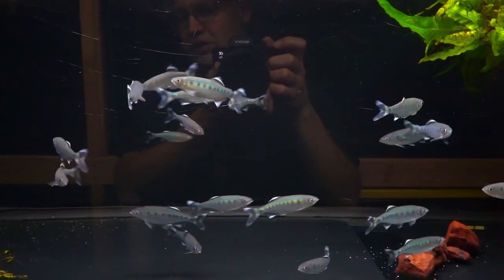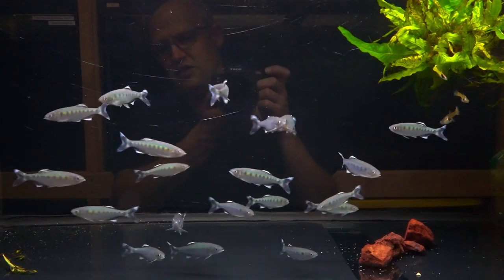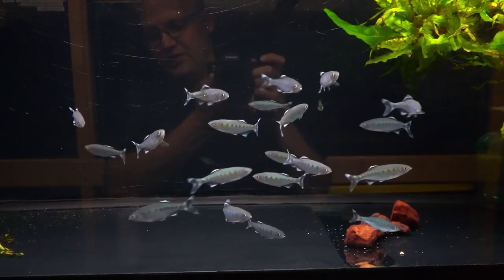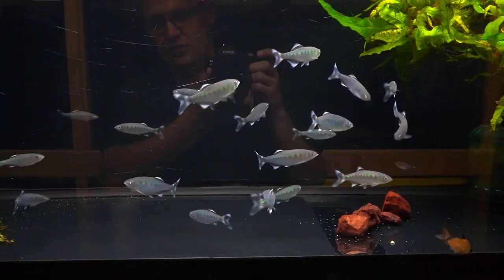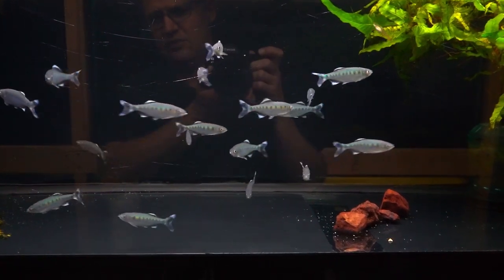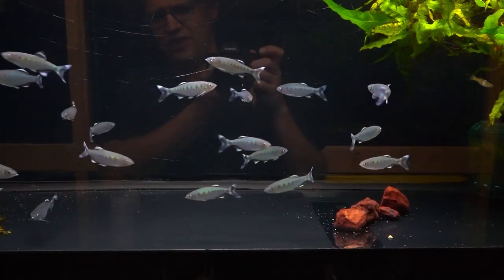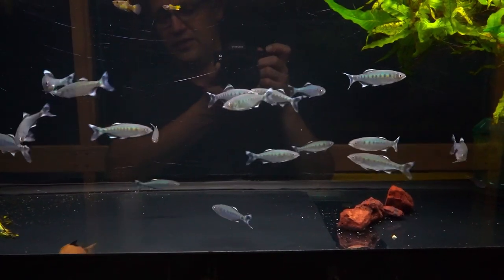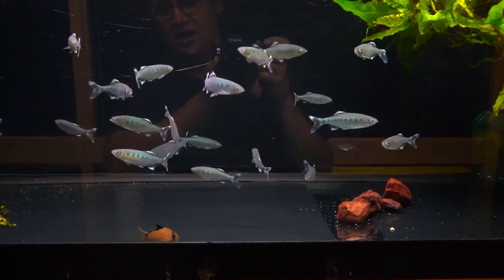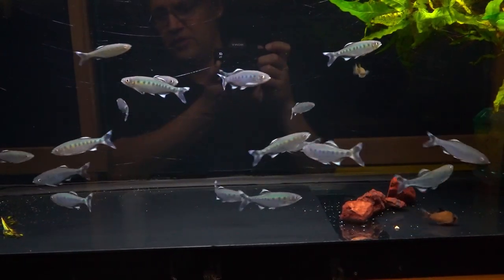Here are the hill trouts — this is Barilius bakeri, the blue spotted hill trout. I'm thrilled to have these, they look fantastic, they're eating well, there wasn't a weak fish in the batch. They're around three to four inches, maybe five on the biggest ones. They eat everything — not a picky fish. I think they're gonna be very easy to keep; just keep the water clean and well oxygenated because they come from flowing streams.